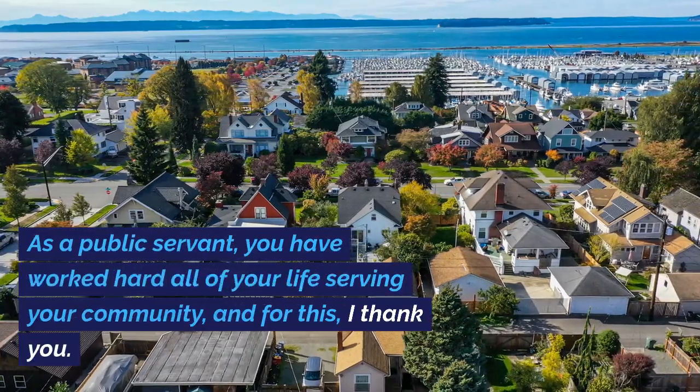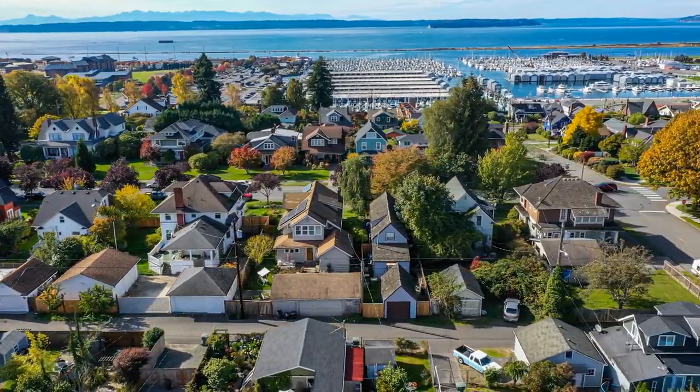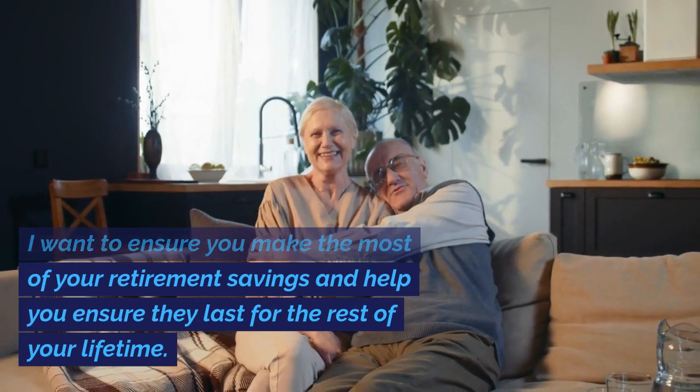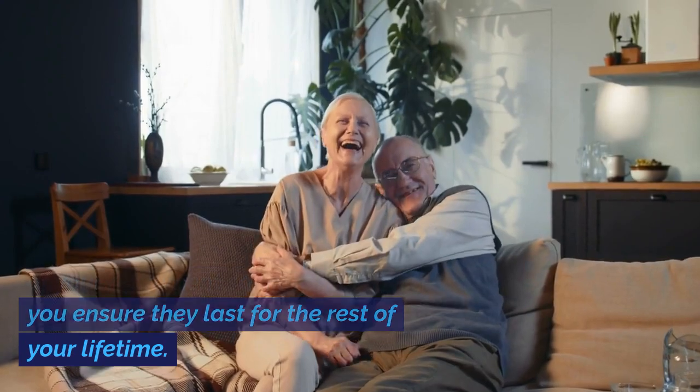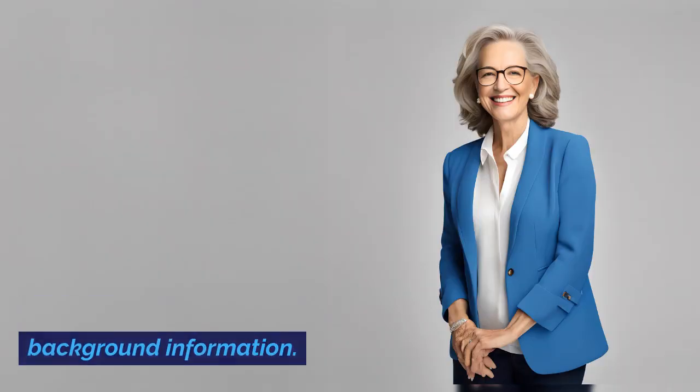As a public servant, you have worked hard all of your life serving your community, and for this, I thank you. I want to ensure you make the most of your retirement savings and help you ensure they last for the rest of your lifetime. But first let me provide a little background information.